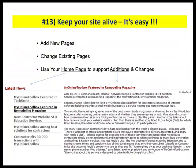Number thirteen: keep your site alive. It's easy — you have to do three things: add new pages, change existing pages, and use your home page to support those additions and changes. An example for me: I was featured in Remodeling Magazine, so I had an individual page created, and then I used my home page to support and reemphasize specifically what I was adding new to my site. You could do that for all of your jobs. We have a website calendar that helps guide you to remember reminders about additions, changes, and home page additions.